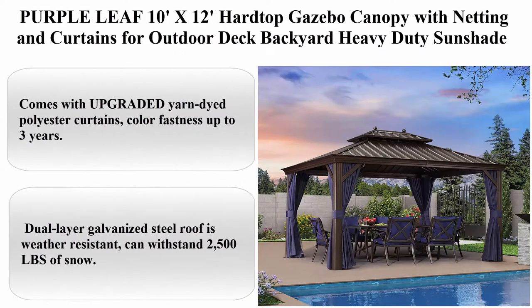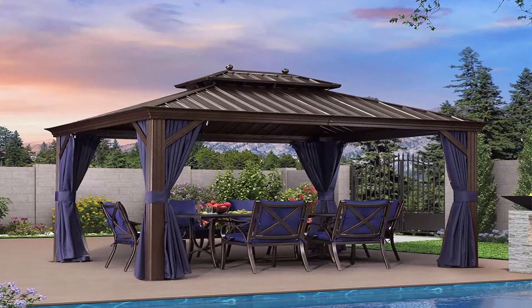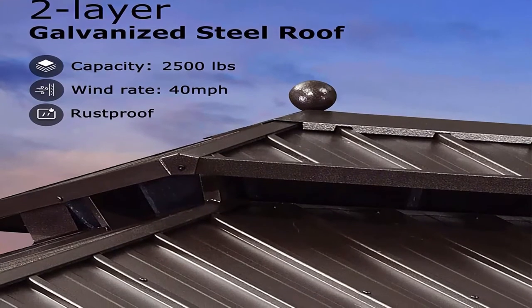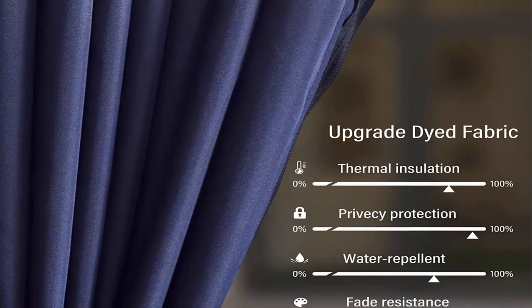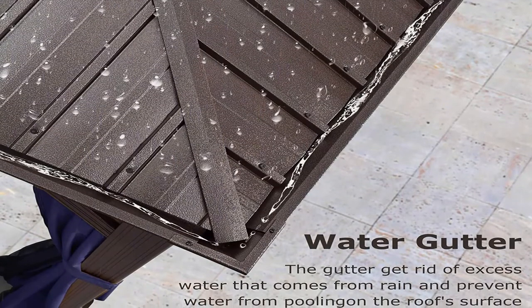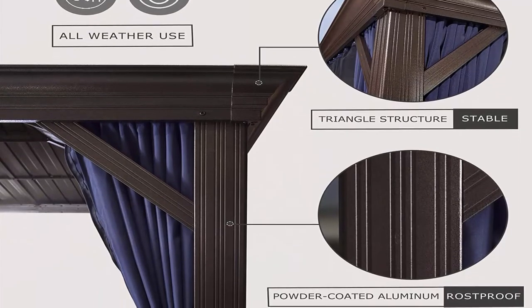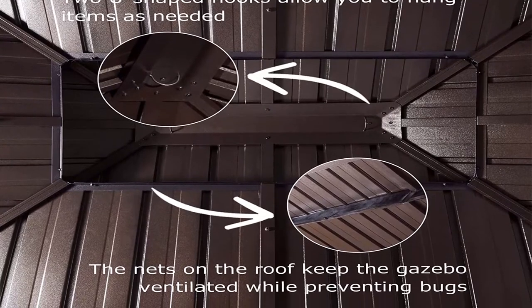Top 6: Purple Leaf 10ft x 12ft Hardtop Gazebo Canopy with Netting and Curtains for Outdoor Deck Backyard, Heavy Duty Sun Shade, Outside Metal Patio Permanent Pavilion. Comes with upgraded yarn-dye polyester curtains, color fastness up to 3 years. The gazebo has two rails to adjust the state of the netting and curtains as desired. Dual layer galvanized steel roof is weather resistant, can withstand 2,500 pounds of snow. The inner top is surrounded by netting to keep air circulating. Two hooks on the top can hang things up to 15 pounds.